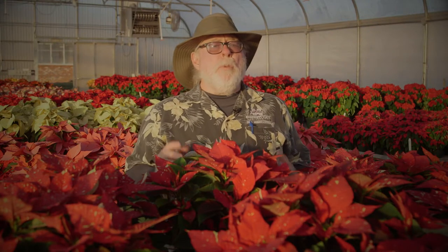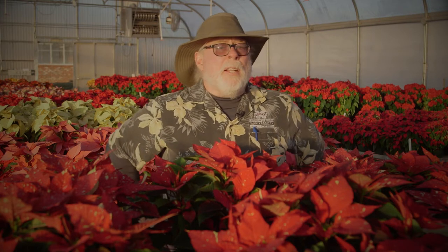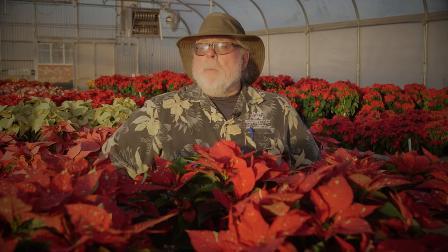It's the holiday season, and what says Christmas more than a beautiful poinsettia? Of course, red is the traditional color, but there are some very pretty and unusual colors available. Let's take a look at some very pretty poinsettias we've been trialing here in Poplarville.